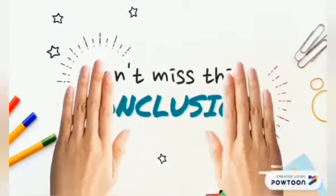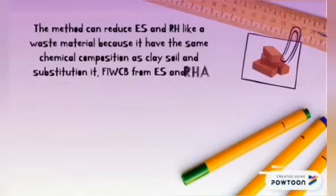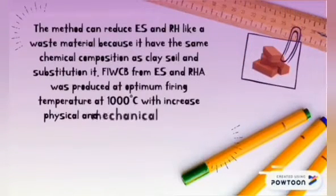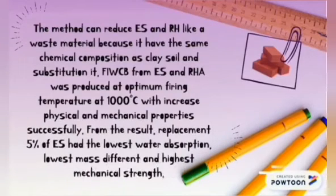Conclusion. The eggshell and rice husk waste materials can reduce waste because they have the same chemical composition as clay soil and can substitute it. Fired industrial waste clay brick from eggshell and rice husk ash was produced at an optimum firing temperature of 1,000 degrees, with increased physical and mechanical properties successfully.